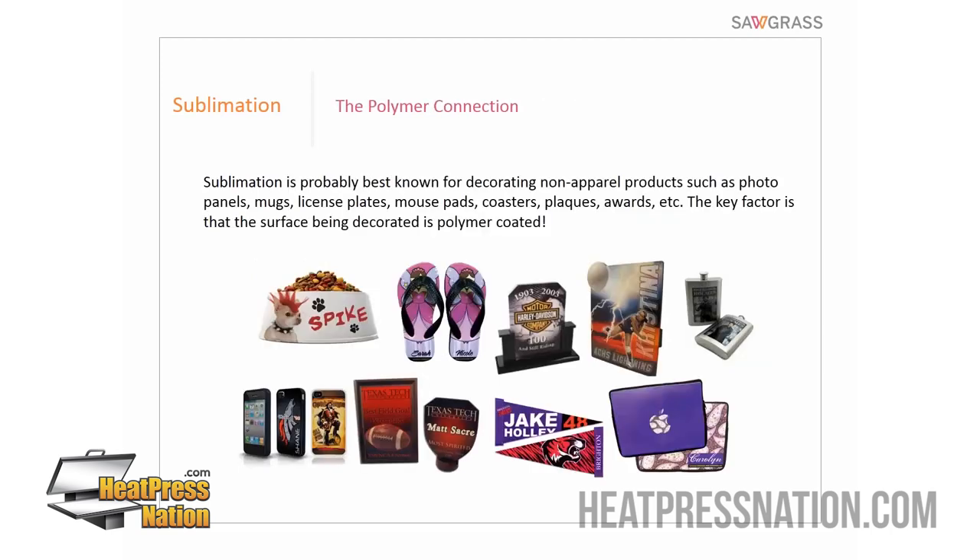Some people look at the polymer requirement and think it seems limiting — but when you really start researching the range of products, you'll find it's not limiting at all. Everything you see on screen has been sublimated, and there are several different materials: metal, acrylic, wood, poly flags, poly computer bags, flip flops, and ceramic products with coatings. It's almost sky's the limit, and that's the beauty of sublimation — so many different unique things you can do with the same system.